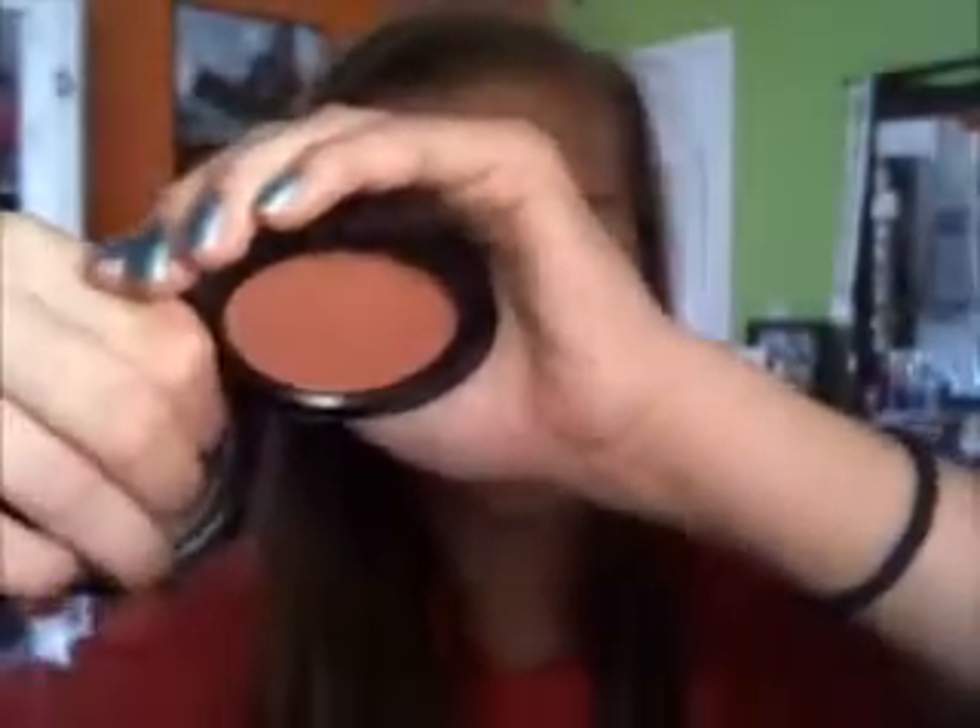I'm wearing the MAC Cream Blush in Something Special — I just hauled this so you should check out that haul from Aeropostale, MAC, and Forever 21. It's a really pretty pinky-peach color, a little bit darker than it's showing up on camera. It's a really pretty peachy-pink color and I really like it so far, though it feels a little gritty — maybe I need another stipple brush to apply blush.